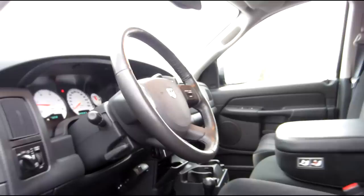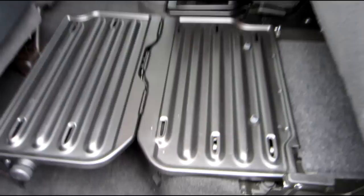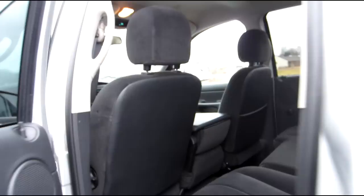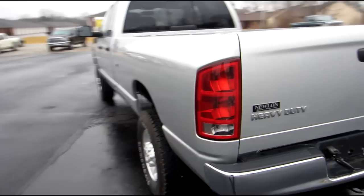Overhead console, vanity mirrors, automatic dimming rearview mirror. With the Big Horn package you get some nice options. All the door panels are brand new — again, no rust anywhere. This is a brand new 2005. Storage trays fold out in the backs of the seats, and storage underneath — same on both sides. The truck smells like it's brand new. If you go to a Dodge dealer right now, a brand new SLT smells the exact same way.